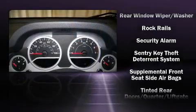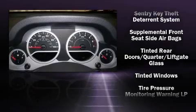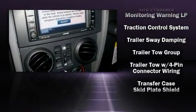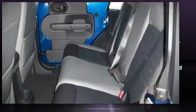And four-wheel disc brakes with ABS. Electronic stability control stands out as a technologically savvy innovation, keeping you better connected to the road.